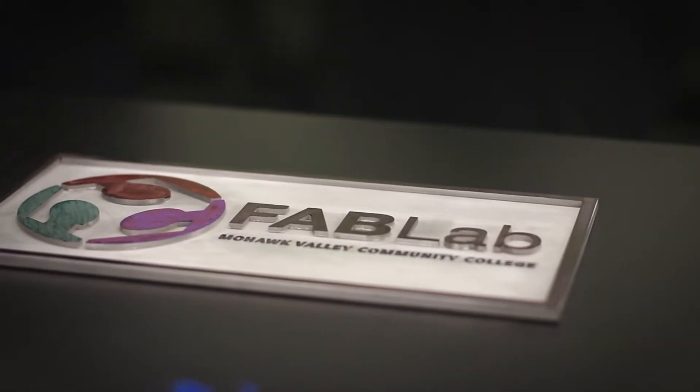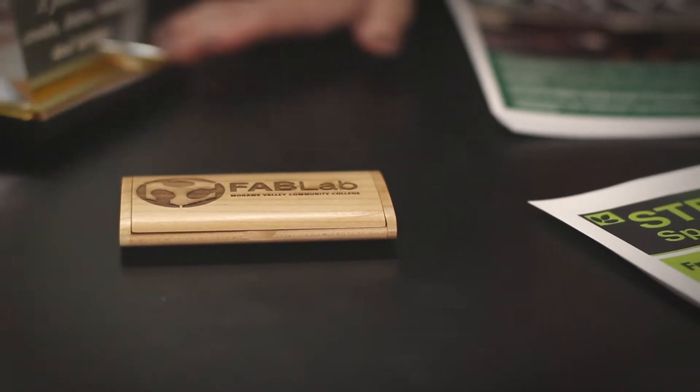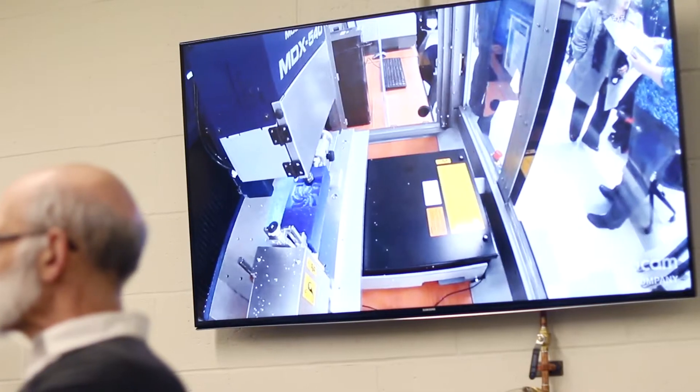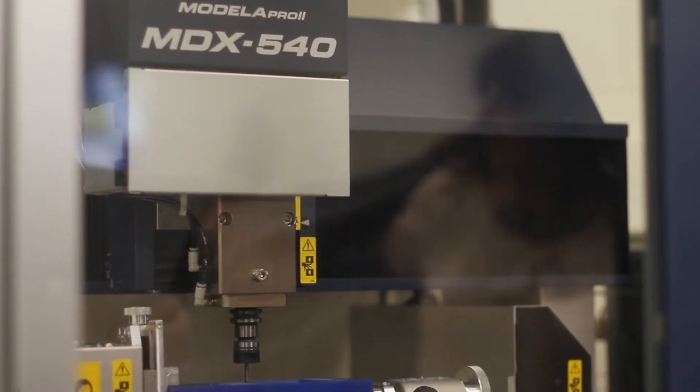MVCC's STEM and arts majors use the Fab Lab to design and prototype projects. The Lab provides access to the tools and knowledge to educate, innovate, and invent using technology and digital fabrication to allow anyone to make almost anything.